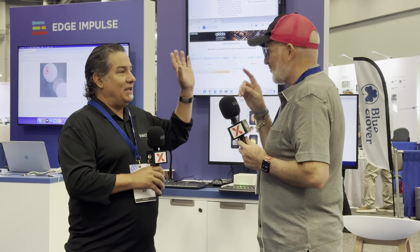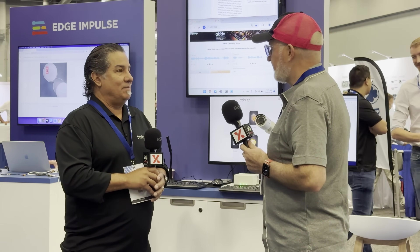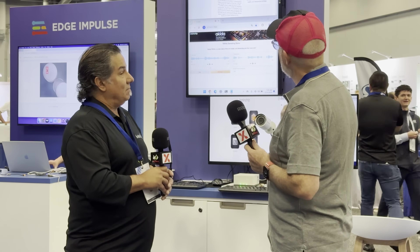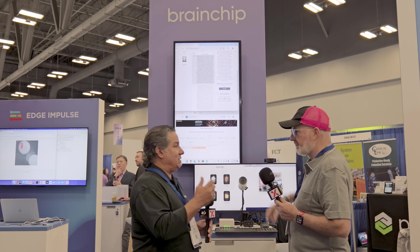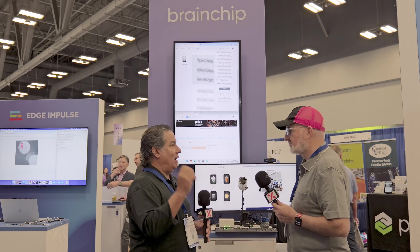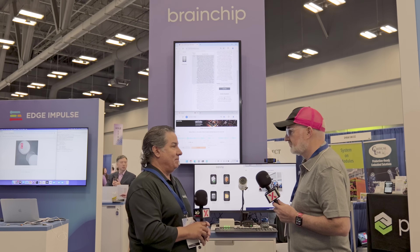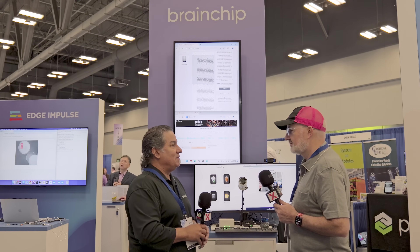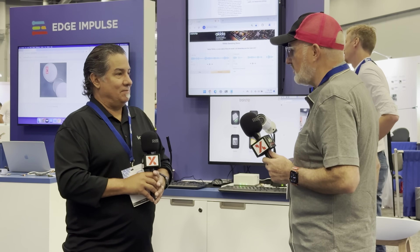Everything is local — you don't need anything out there anymore. But how does learning happen when things change? The data still has to go up to the cloud at some point. It's just like updating your phone — you'll update it and it'll probably happen automatically. Those updates are handled by the appliance manufacturers.